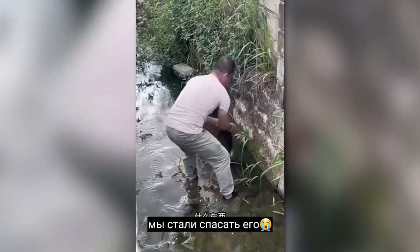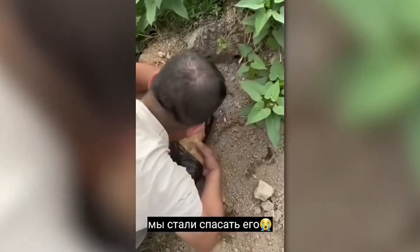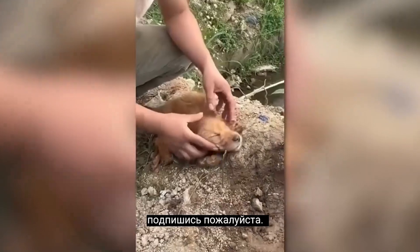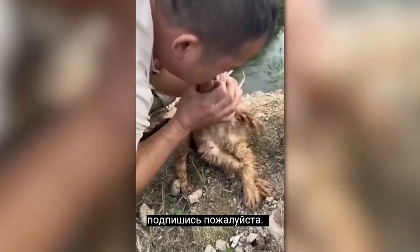This guy noticed a strange bag in the river. When he opened it up, he learned that this was a result of someone being extremely cruel. The puppy was barely breathing. But thankfully, they managed to bring the poor animal back to life and now it's safe and sound.